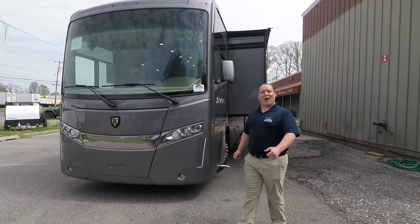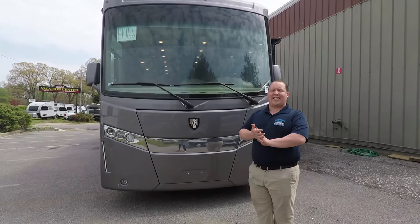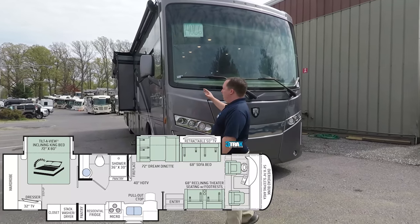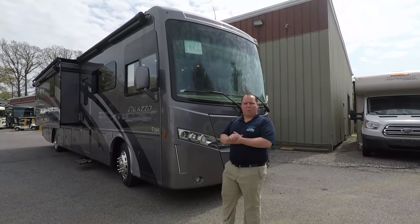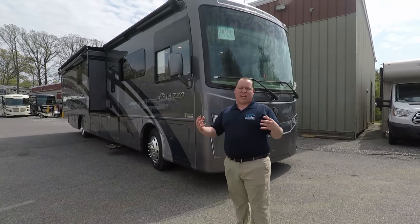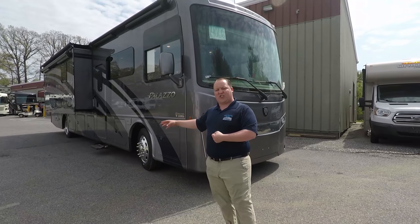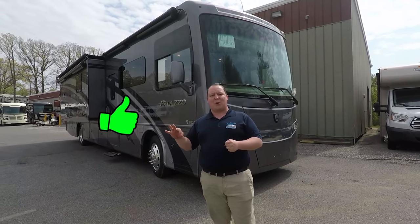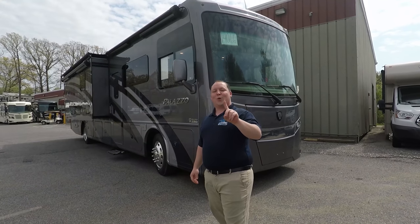Hey everyone, welcome back to another video. I'm super excited because today we are taking a look at the all-new 2019 Thor Palazzo. This is model 37.4. Now the Palazzo is Thor's entry-level diesel pusher, but the 37.4 is a step above because it has the bigger, beefier chassis and a 340 horsepower Cummins engine. We are going to take a look at the outside features first, then the inside, then I'm going to give you the three things I love about this motorhome and the three things I dislike about it.